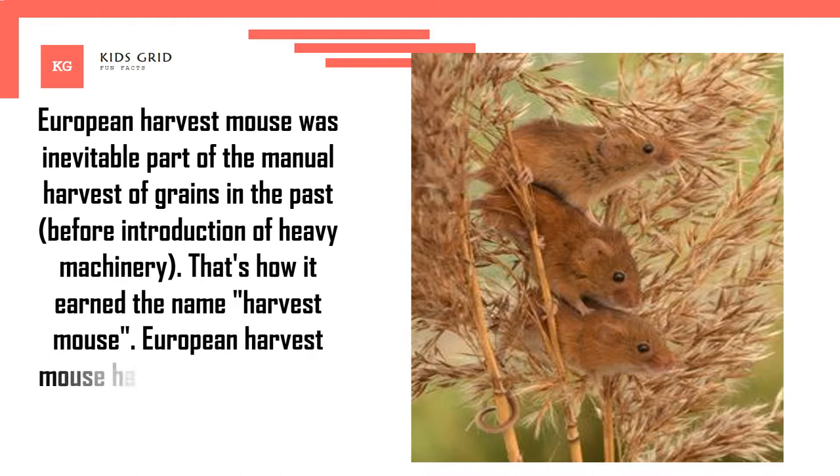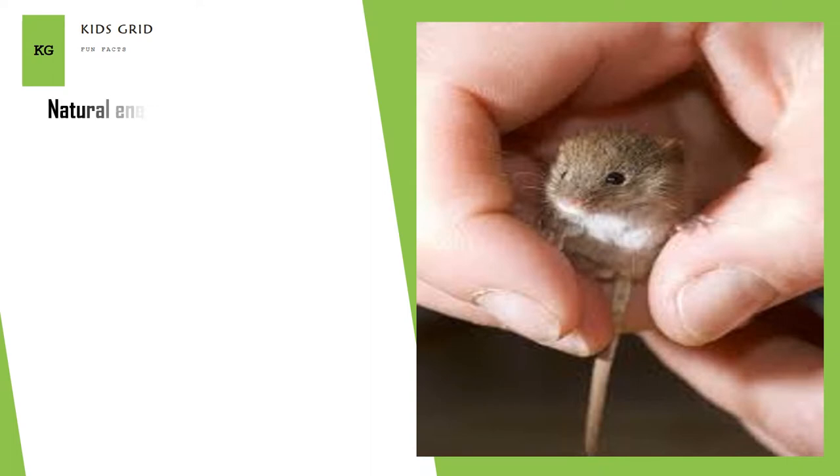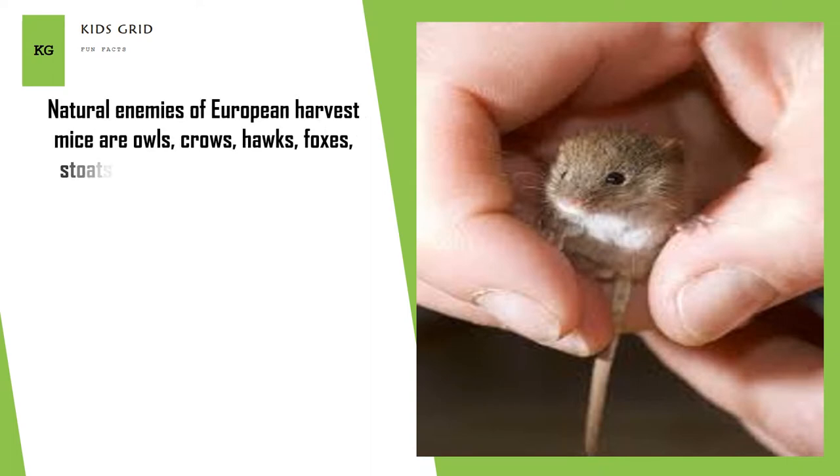The European harvest mouse has an excellent sense of hearing, which is used for detection of predators. Natural enemies of European harvest mice are owls, crows, hawks, foxes, stoats, weasels, and cats.